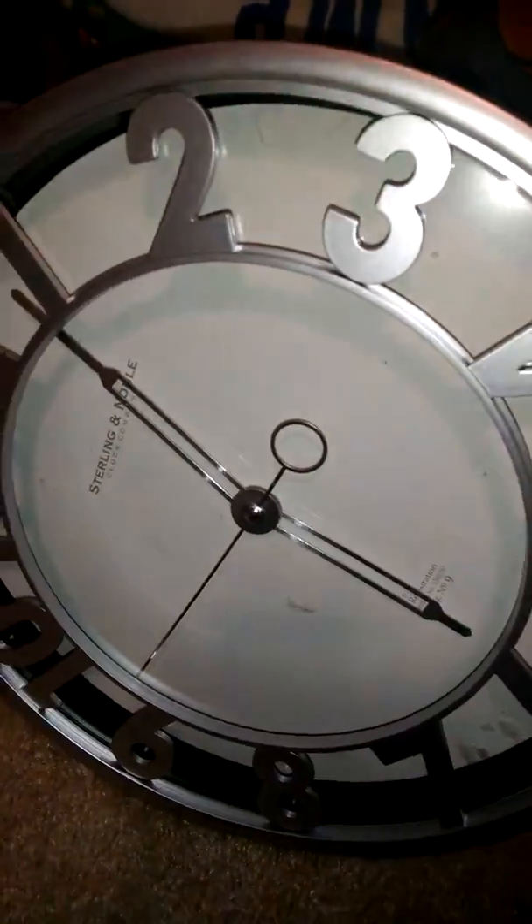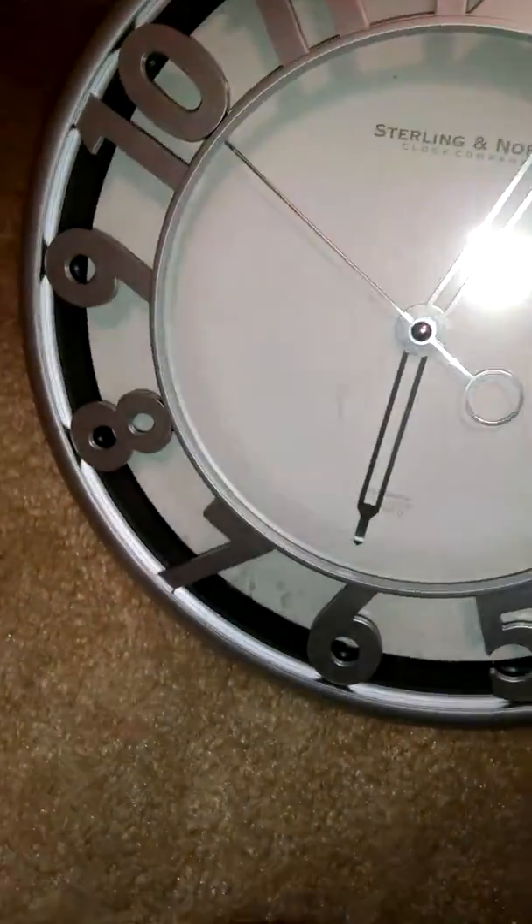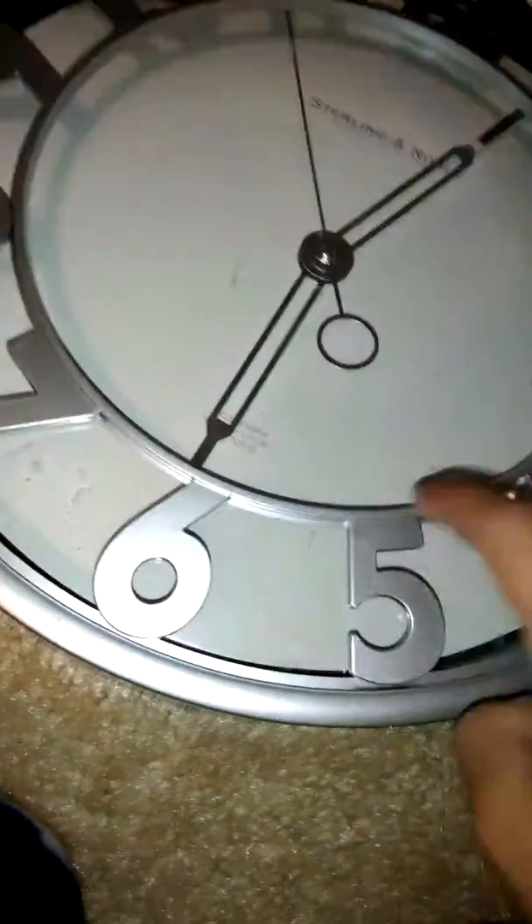Here's my Sterling & Noble Contemporary Plastic. You can see this is actually part of the case. This is my Sterling & Noble N09 Contemporary Looking Big Clock.